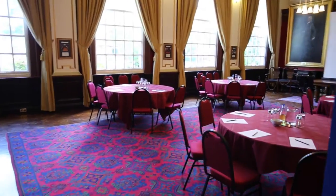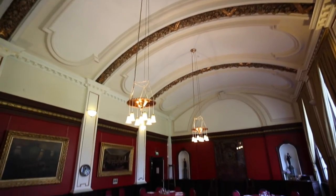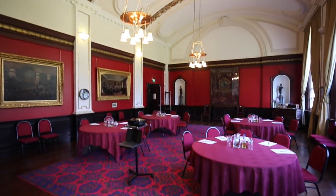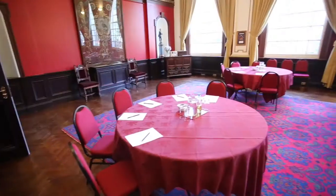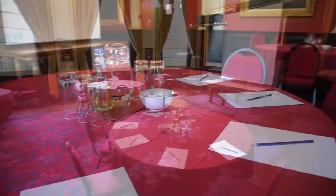This is our stunning boardroom, currently set up cabaret style for a small conference. It can also be set up boardroom or theatre style and can hold up to 120 delegates.